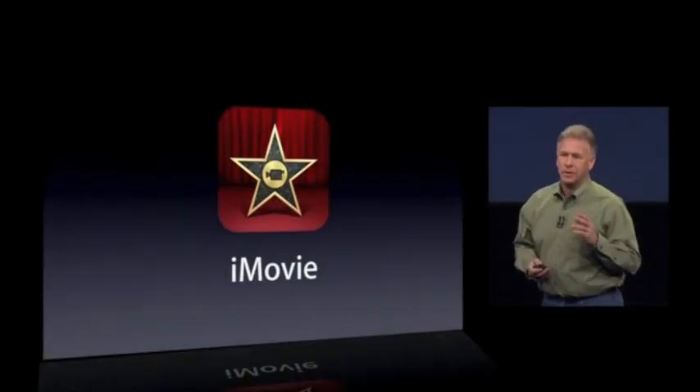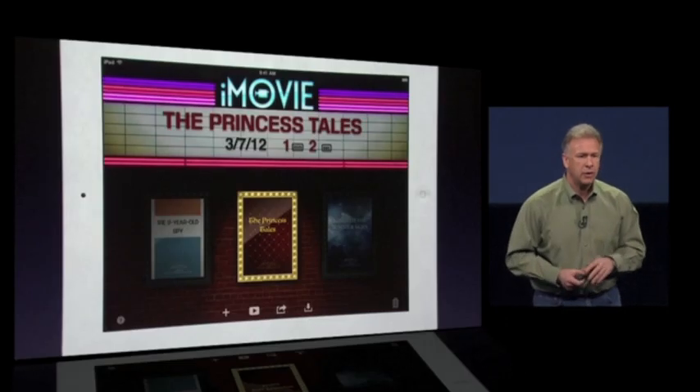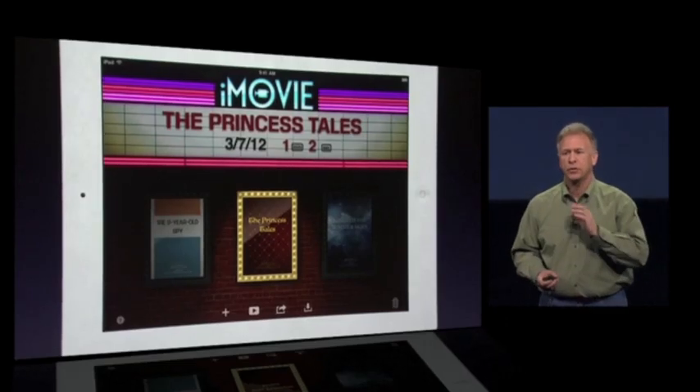iMovie also has a new update. Now not only can you create a movie, but you can also create a movie trailer as well.